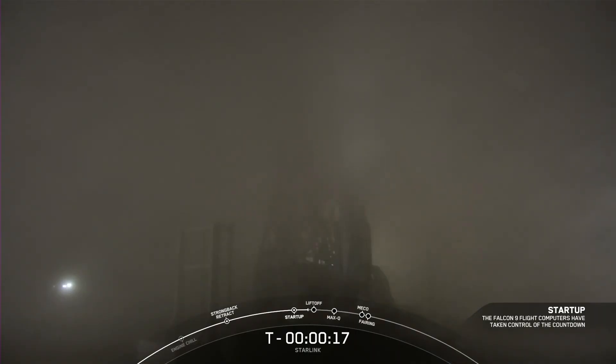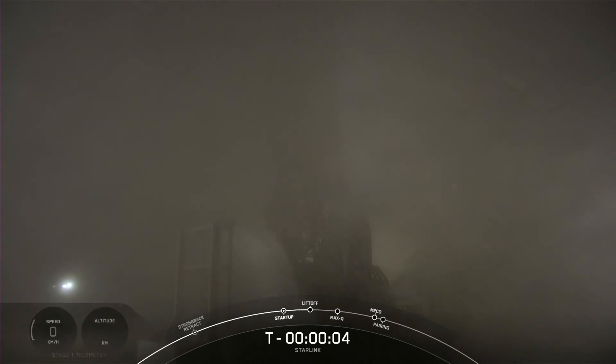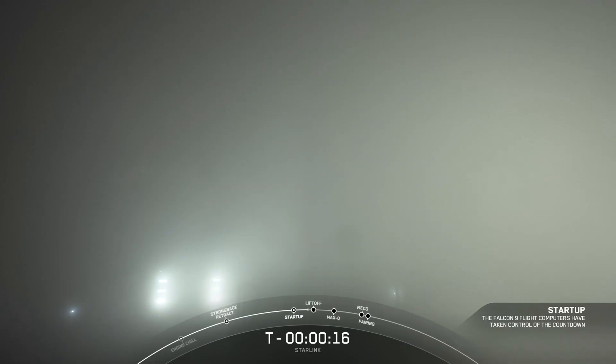Preparing for a July 19th launch of Falcon 9 on the Starlink 6-15 mission, SpaceX had to cancel the first attempt due to a leak on the second stage. Then, almost an hour later, the countdown was stopped just five seconds prior to liftoff.